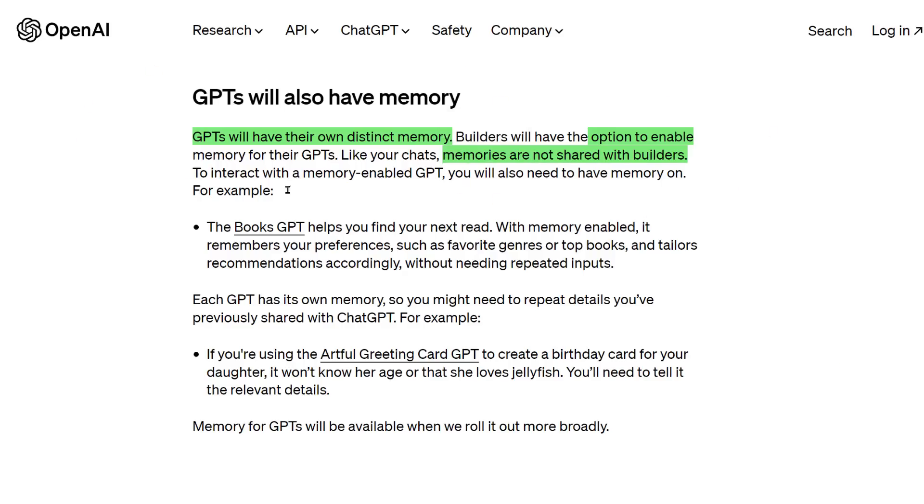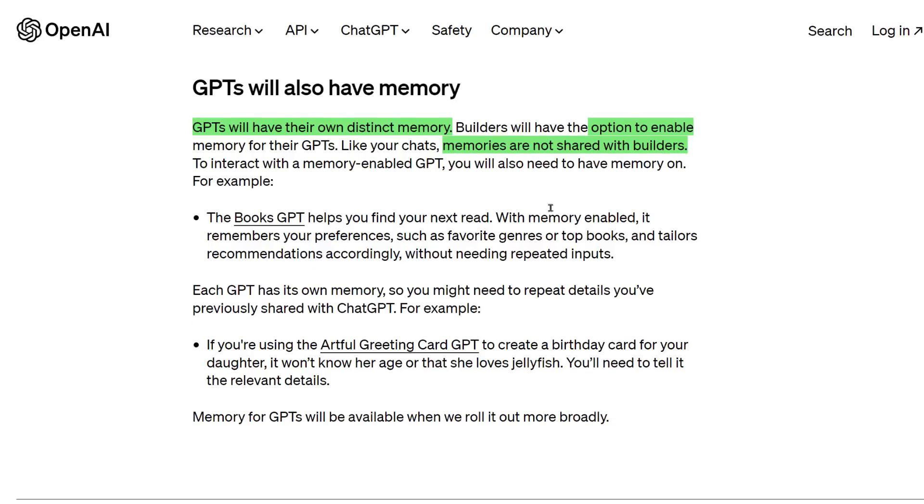It sounds like the builders will have to allow it — they will have to turn that on. For example, the Books GPT helps you find your next read. With memory enabled, it remembers your preferences, such as your favorite genres or top books, and tailors the recommendations to you accordingly. And those memories are not shared between GPTs. So your main ChatGPT area will have its own memory, and each custom GPT that has that option enabled will have its own set of memories.